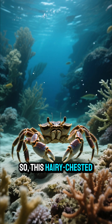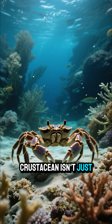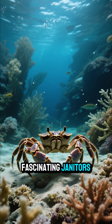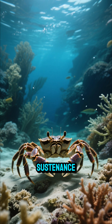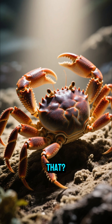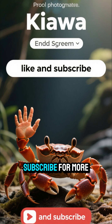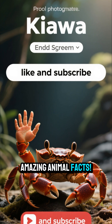So this hairy-chested crustacean isn't just a farmer — it's one of nature's most fascinating janitors, turning poison into sustenance. How cool is that? If you enjoyed this deep sea dive, don't forget to like and subscribe for more amazing animal facts.